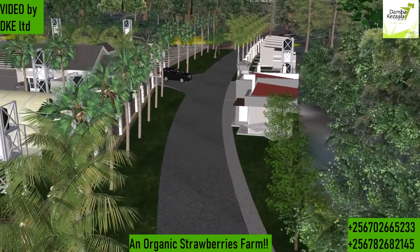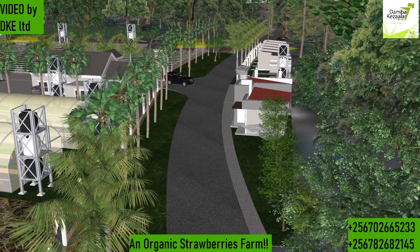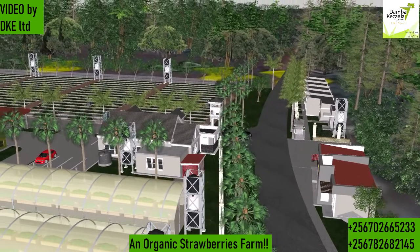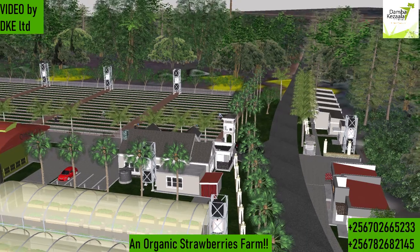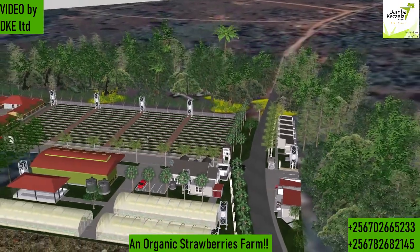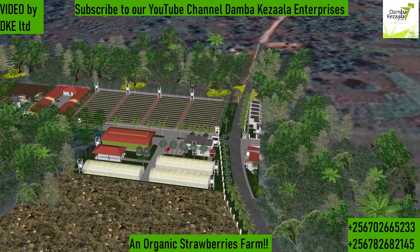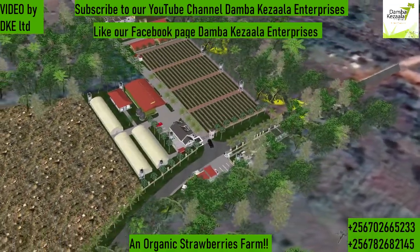We are careful to leave some space at the sides so that we're not in any problem with the council. This is the general outlook of the farm. When you have a farm, you have to make sure it's attractive, because the more attractive the farm is to you, the more comfortable you are to stay there and hence manage it much better.